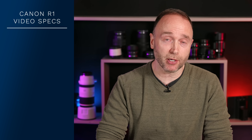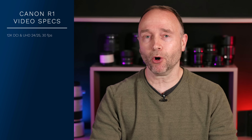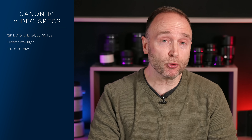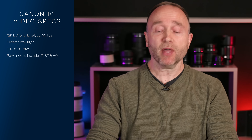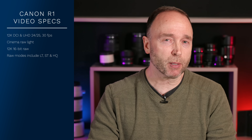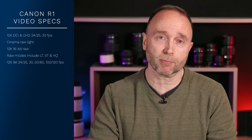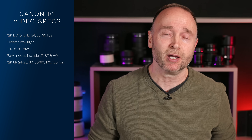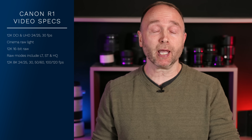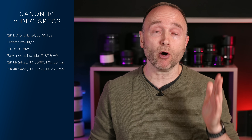Now for the video specifications. The Canon EOS R1 is capable of 12K video at 24, 25, and 30 frames per second, in Cinema Raw Lite or 16-bit 12K — with Cinema Raw LT, ST, and HQ modes same as the Canon EOS R5C. For 8K, it can shoot from 24 all the way up to 120 frames per second — 24, 25, 30, 50, 60, 100, and 120 — and that's 12K oversampled 8K. For 4K, it supports 24, 25, 30, 50, 60, 100, and 120 frames per second, again in 12K oversampled 4K.